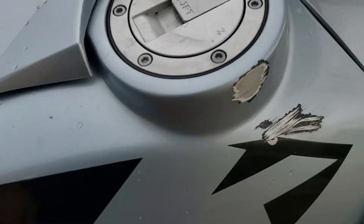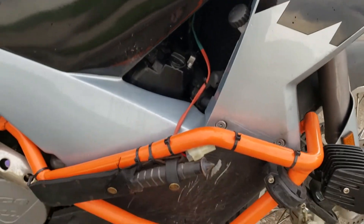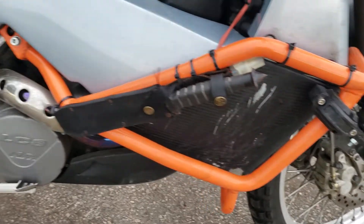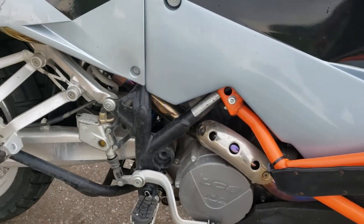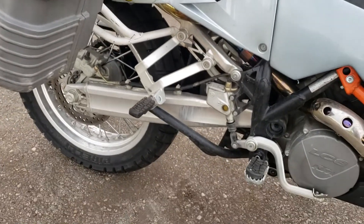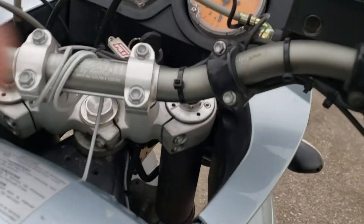There are some bubbling on the other side as well. It's got a few scrapes — it was down by the previous owner a couple of times — but nothing major, just some scrapes and scratches. The tanks are straight and work well. Suspension is great. Real nice bike overall.